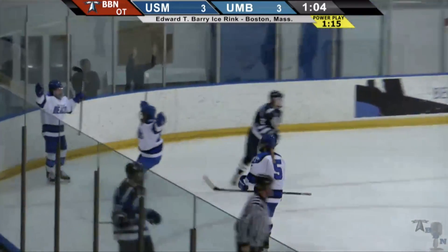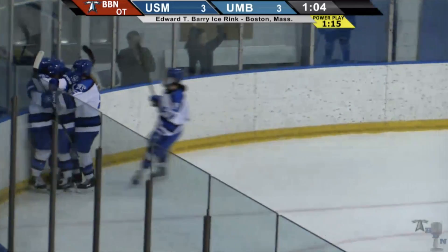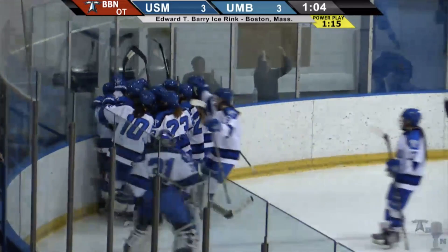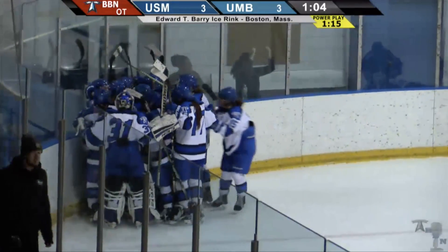Jane Morissette, the hero in overtime. And UMass Boston comes all the way back from a 3-1 third period deficit and they win it by the score of 4-3.